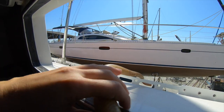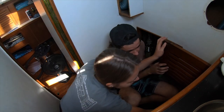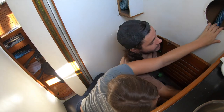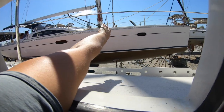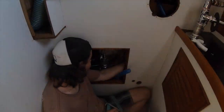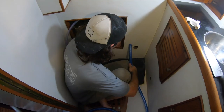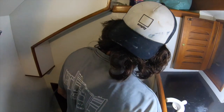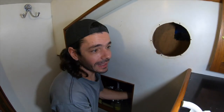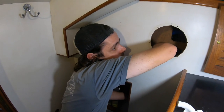It goes straight to the street, next door. Be careful not to hit someone down there. So what's this hose for? This is the toilet inlet — that's the water coming in to the toilet. From the ocean.